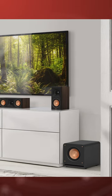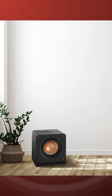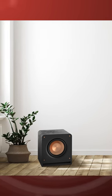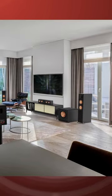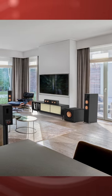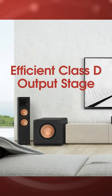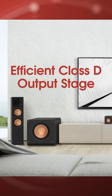For the first time ever, Klipsch has announced four new subwoofers specifically designed to match the performance and power of their top-selling Reference Premier speakers. These hyper-efficient models have the signature front-firing spun-copper ceramic woofer, with a Class D output stage to ensure incredible efficiency with maximum output, detail, and low frequency power.